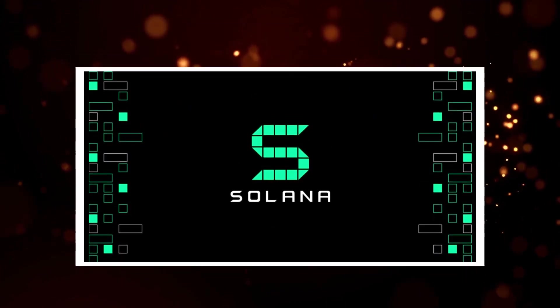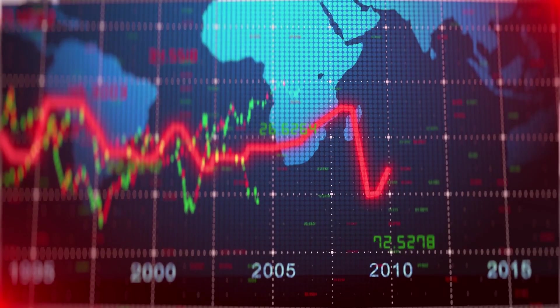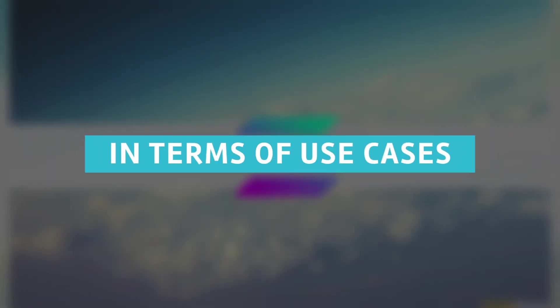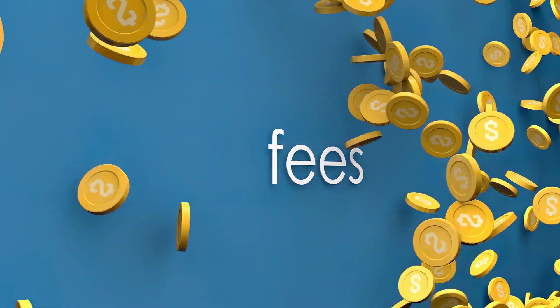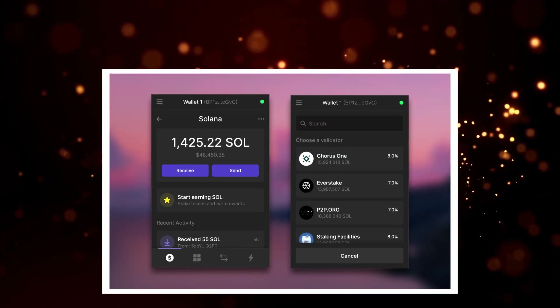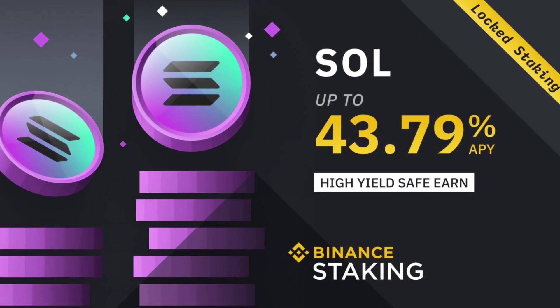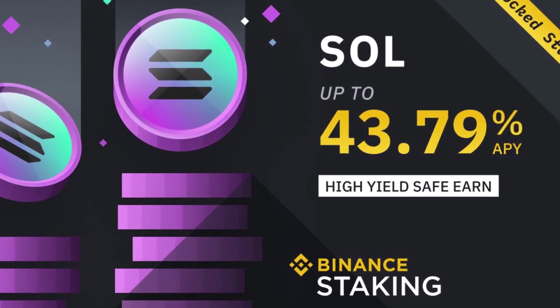The total SOL supply at the moment is 511.2 million, while the circulating supply is 307.8 million. In terms of use cases, there are two main use cases in the Solana network: transaction fees, where users can pay transaction fees using SOL, and staking, where users can stake SOL on the network directly to receive staking rewards.